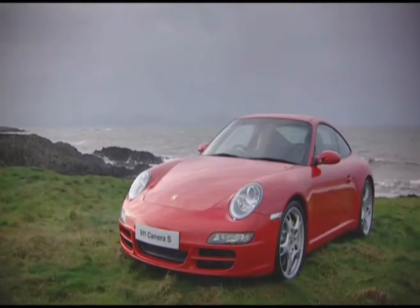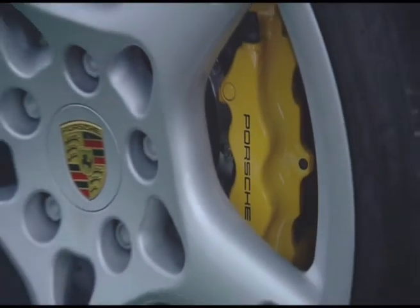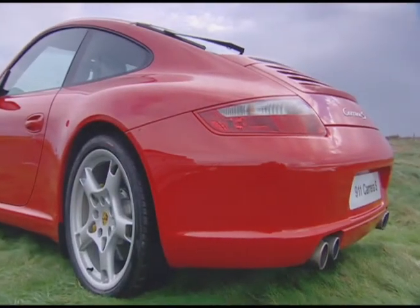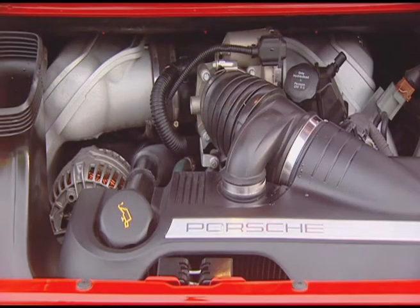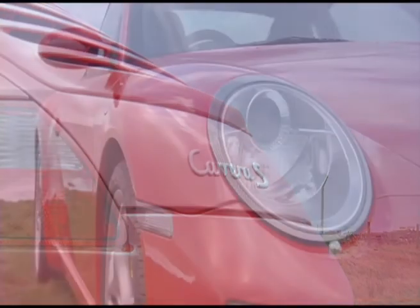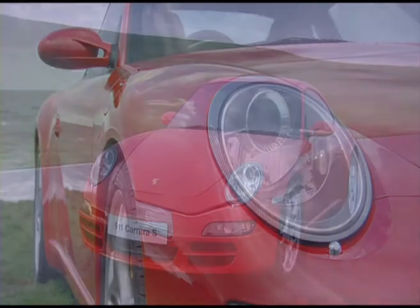However, Porsche have considerable experience when it comes to engineering performance coupes, gained over four decades, and their latest 911 Carrera S ranks up there with the best of them. From their renowned 6-cylinder 3.8-litre engine, the 911 produces an impressive 355 horsepower and 400 newton-metres of torque, making it a very tough competitor for the M6 to beat today.